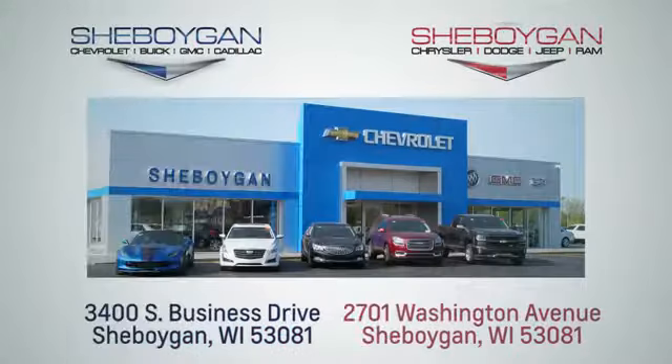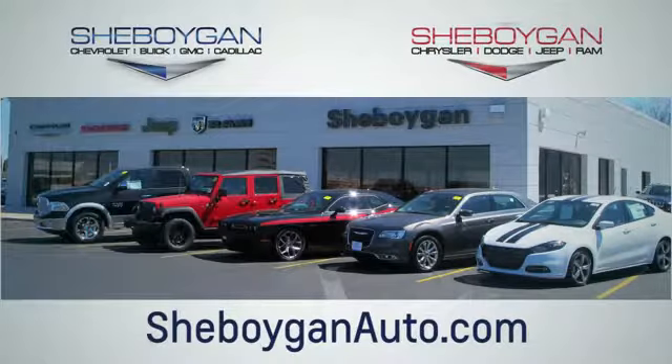Choose Sheboygan Auto. We're conveniently located at 3400 South Business Drive, or at 2701 Washington Avenue in Sheboygan, Wisconsin. Sheboyganautos.com